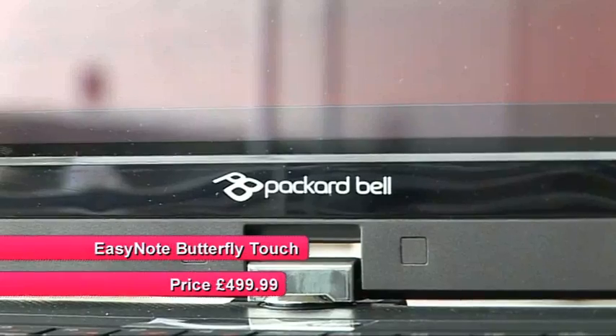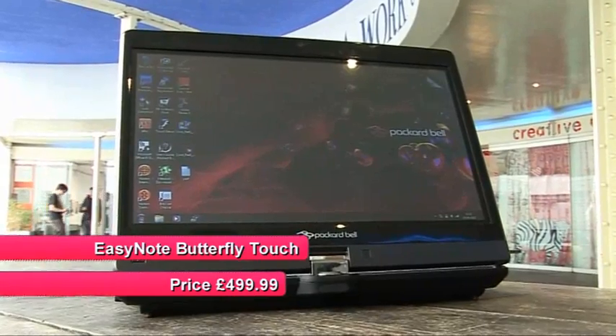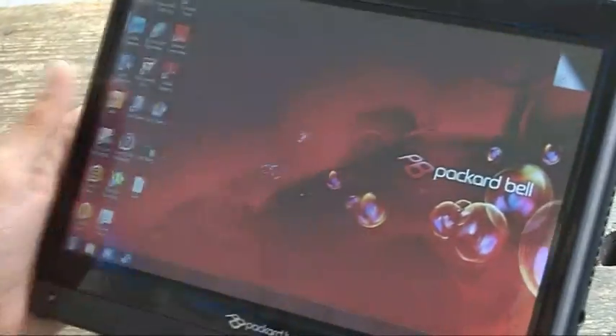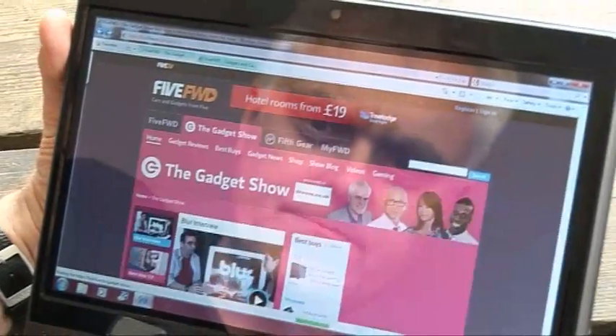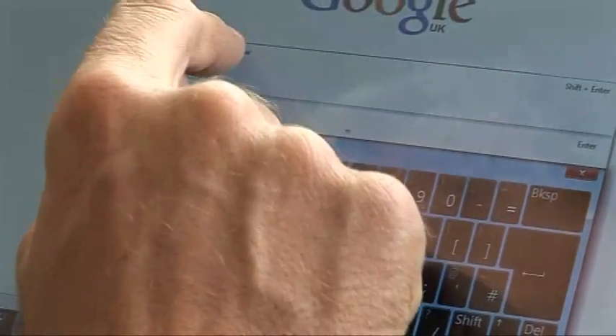But maybe this new Packard Bell EasyNote Butterfly Touch is going to make that breakthrough. And it makes a pretty good first impression, mainly because of the screen. They've used a capacitive touch screen with 1366 by 768 resolution. It's responsive enough for you to actually be able to use Windows 7 with the icons at their normal size. You can swish between web pages quite easily with a swiping motion. If you want to enter text, you tap into a text box, an on-screen keyboard appears, and that's quite usable.